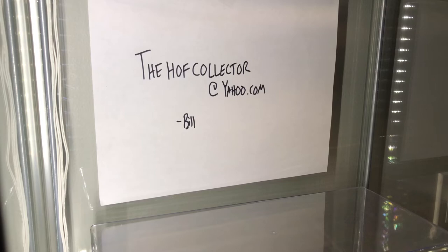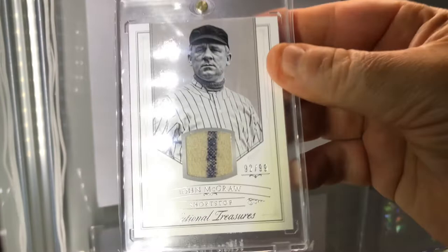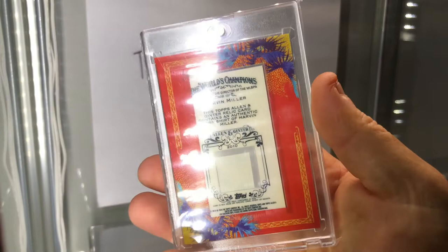Back to some cards here. Super crazy old-school - John McGraw game-used material, number 299, pinstripe action. Look at that - legendary manager. Newest Hall of Famer - good luck finding game-used; there's no game-used since he's an executive. But this is the closest you're going to get - Allen and Ginter 2010, crazy shirt piece. Marvin Miller, super sweet.